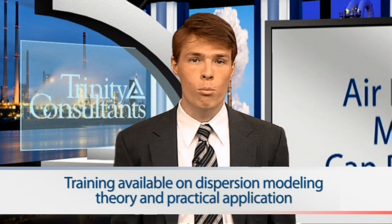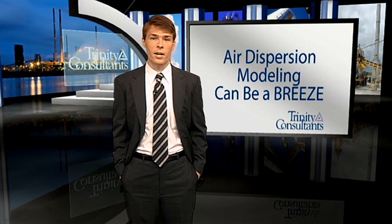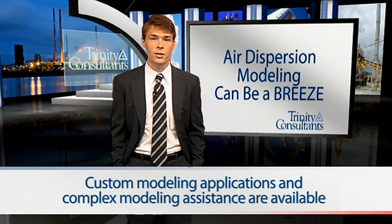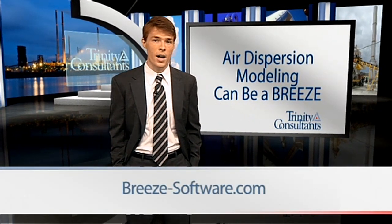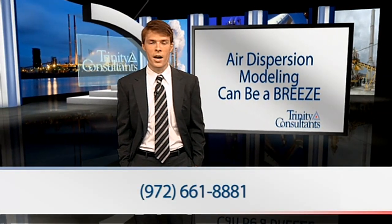The Breeze team also provides training on dispersion and hazardous release modeling theory, practical applications, and use of the Breeze software programs. These training events have benefited EHS professionals worldwide, and courses are available regularly at convenient locations or on-site at your facility. Finally, for those who need help on advanced or specialized modeling projects, the Breeze team, partnering with Trinity's large staff of air quality specialists, can develop custom software or conduct modeling studies that meet your needs. For more information on Breeze Software, visit Breeze-software.com or call 972-661-8881.